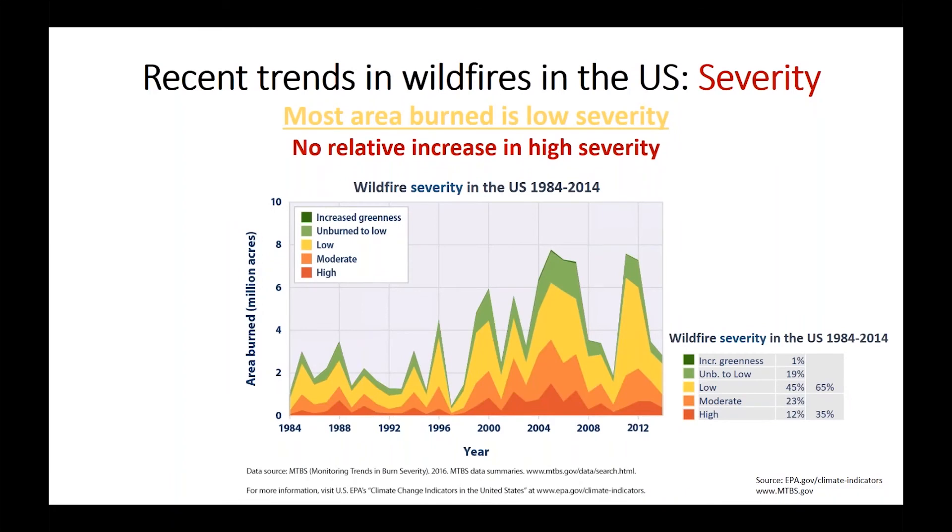Perhaps contrary to many people's perceptions, most of the area burned in the U.S. is low severity. Looking at area burned across the west from 1984 to 2014 divided by fire severity, the yellow and green categories represent about 65 percent of total area burned. High severity is only 12 percent, moderate severity another 23 percent — together only about a third. Importantly, there are no significant relative increases in the proportion of fires burning at high severity.